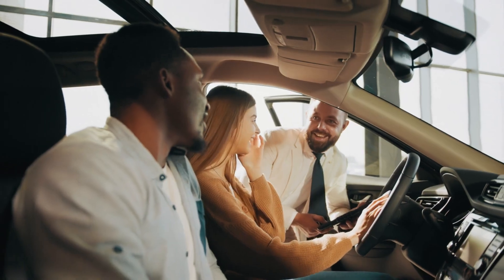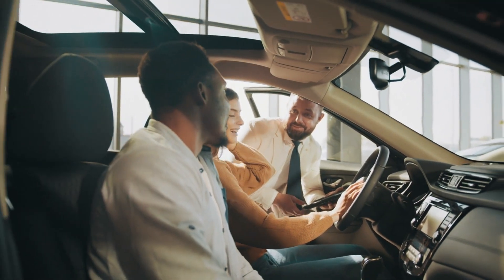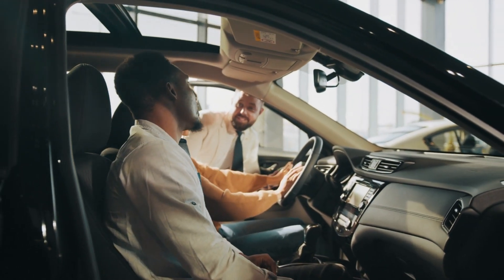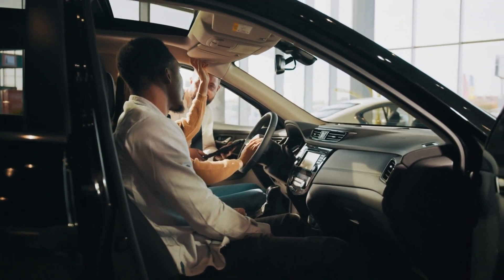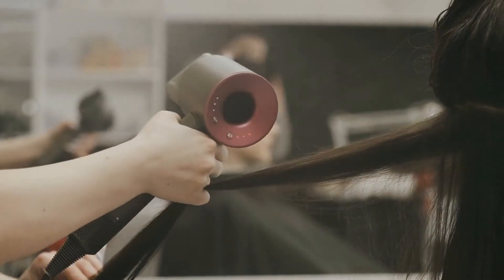Lastly, don't hesitate to seek recommendations from friends, family, and colleagues who have had positive salon experiences in London. Personal referrals can be invaluable in helping you find a salon that aligns with your preferences and needs. Keep an open mind and be willing to explore new options based on trusted recommendations.